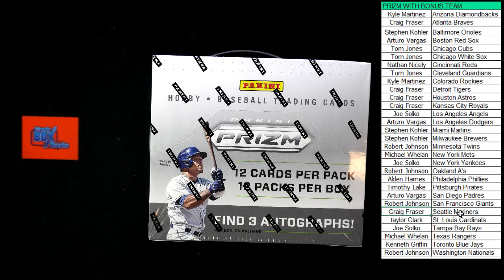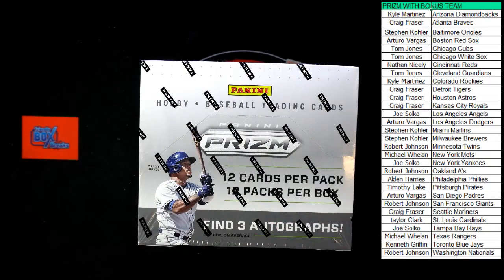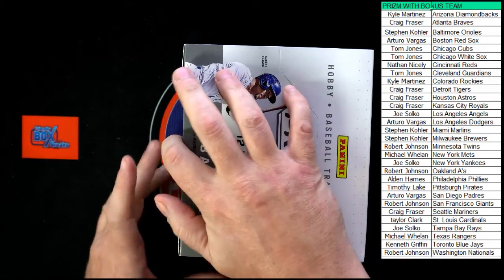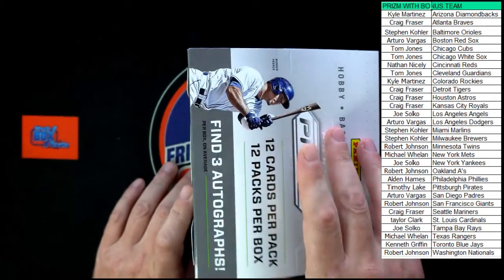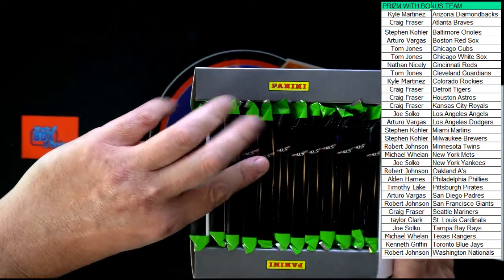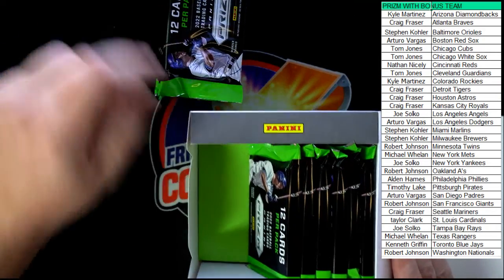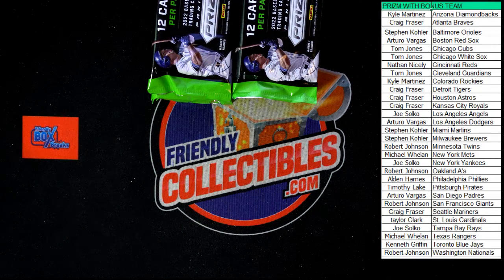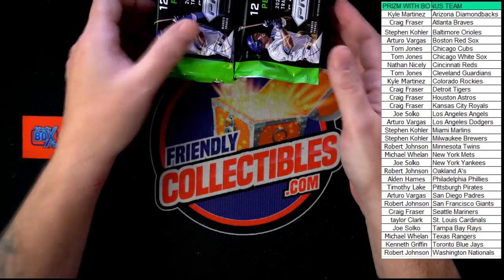Let's get it rolling — good luck everybody. We've got 12 packs, we're going to do two stacks of six. We're looking at three autographs, could be four — we've had it happen a couple times. At least three in there. One, two, three, four, five, six — here we go. Pack number one!